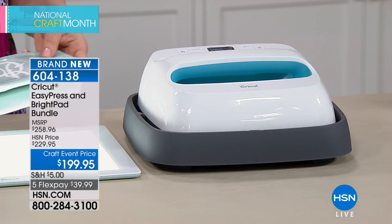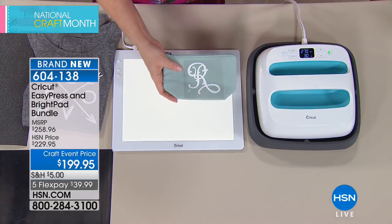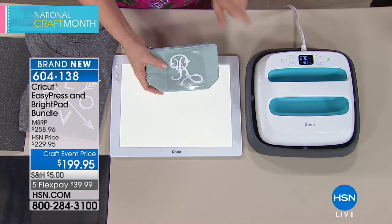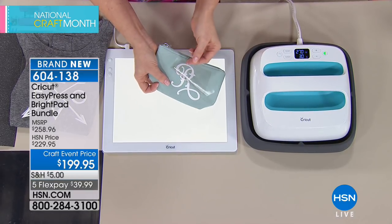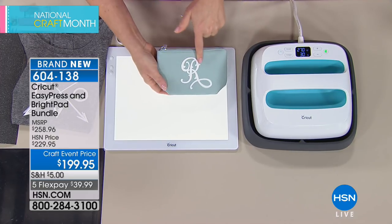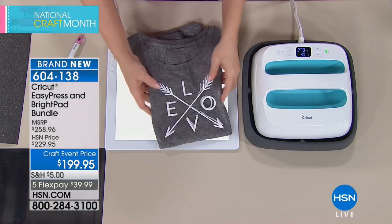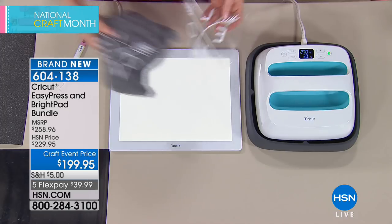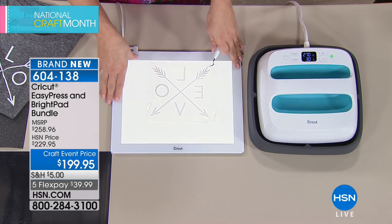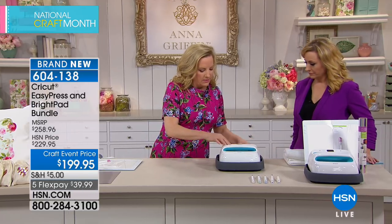You're getting both machines — the Bright Pad and the Easy Press — which are the two most important accessories for your Cricut cutting. You can create amazing iron-on projects: cut a monogram with your Cricut, weed the iron-on, then iron it on with the Easy Press in 30 seconds or less. The bundle includes everything you need — the weeder tool, Bright Pad, and the machine.